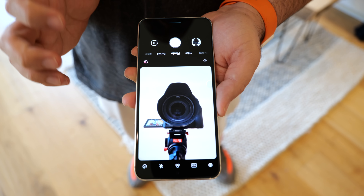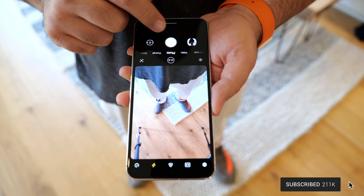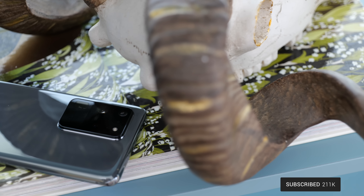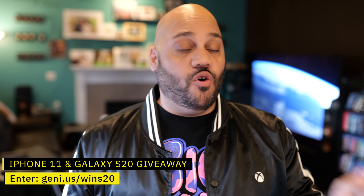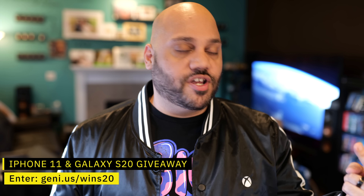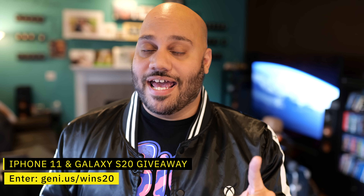We're gonna be taking a look at and comparing different aspects of these two flagship Android smartphones, with my goal hopefully being to help you make a better buying decision based on the features that are most important to you. By the way, we are doing a giveaway for an iPhone 11 or Samsung Galaxy S20 — we will have two winners, and each winner can choose which phone they want. Link to the giveaway is down in the description below.